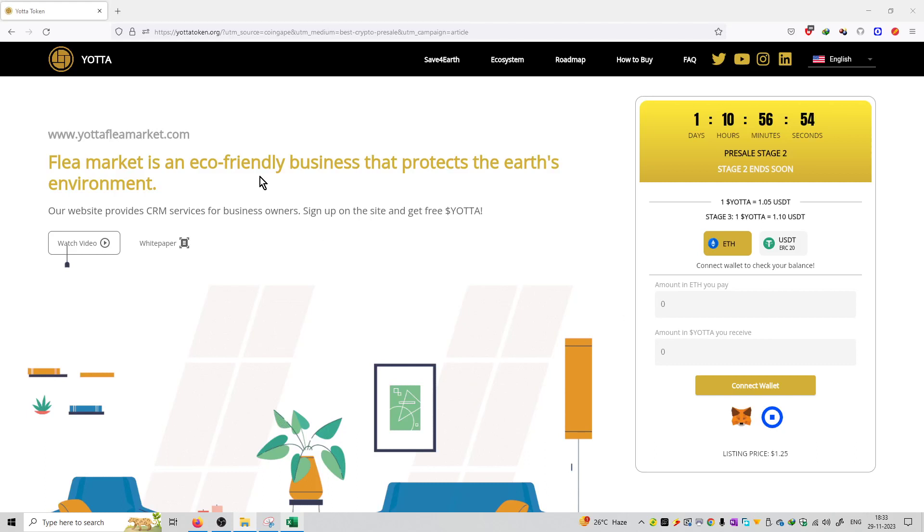Welcome to the series of Yuta Token project review. Here is the mission statement of this project. Flee the Market is an eco-friendly business that protects the Earth environment. Their website provides CRM services for business owners, and you can sign up on this website and get free Yuta tokens as well.